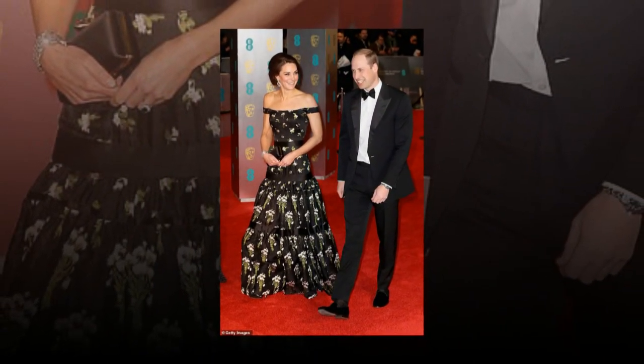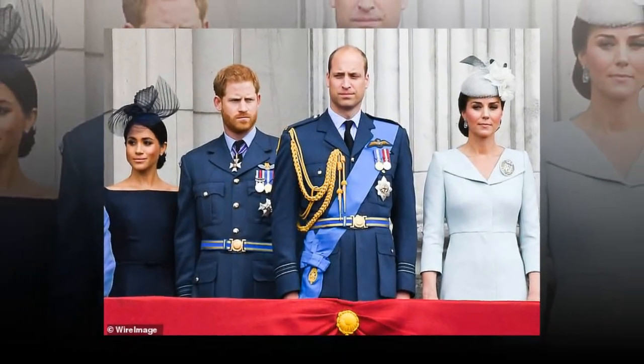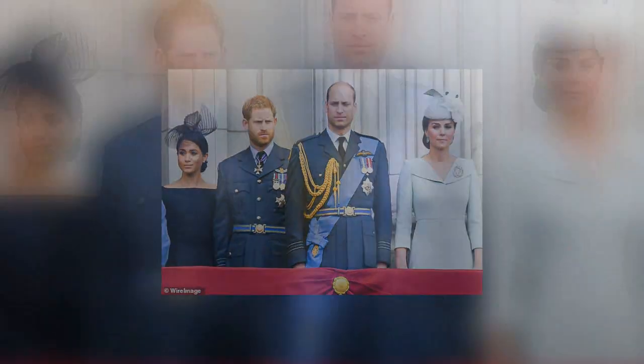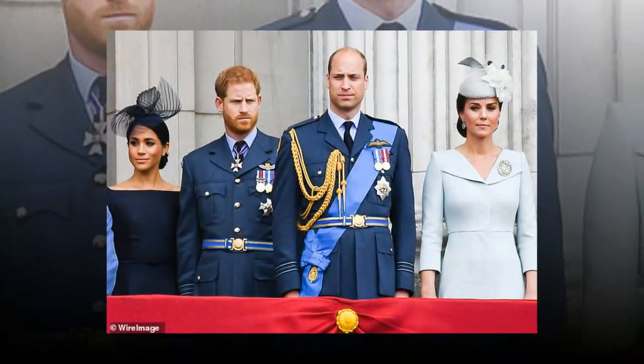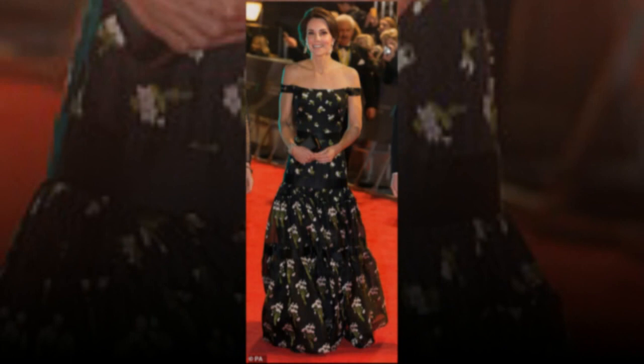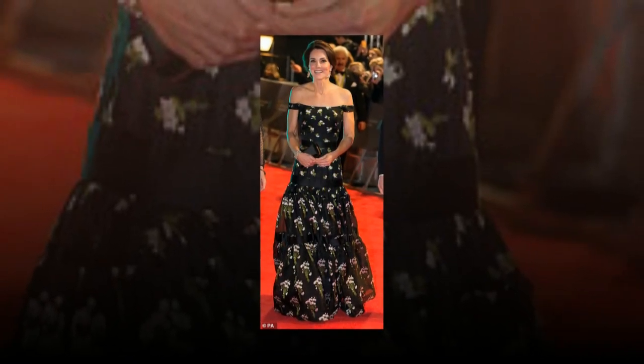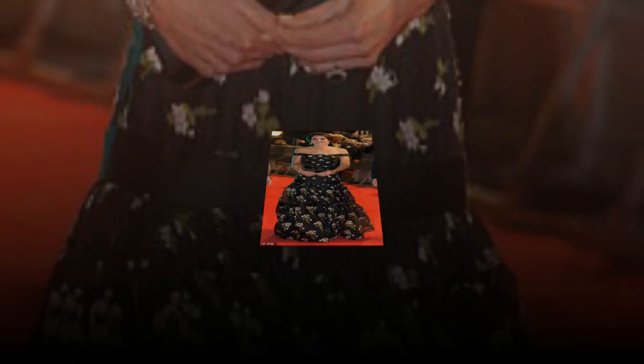However, others speculated that Kate, 37, might have gone one step further and simply commissioned an almost identical version of the original dress, as she has been known to do with other favourite designer pieces. The gown, from Alexander McQueen's Resort 2016 collection, was originally designed with a bustier-style bodice complete with thin straps. For her red carpet appearance two years ago, Kate sported an altered version that featured a flattering straight Bordeaux neckline.